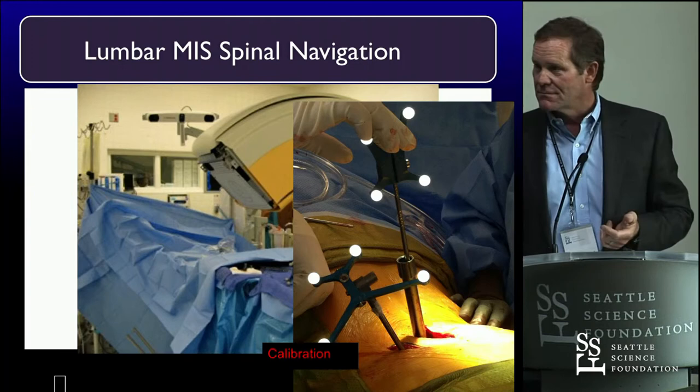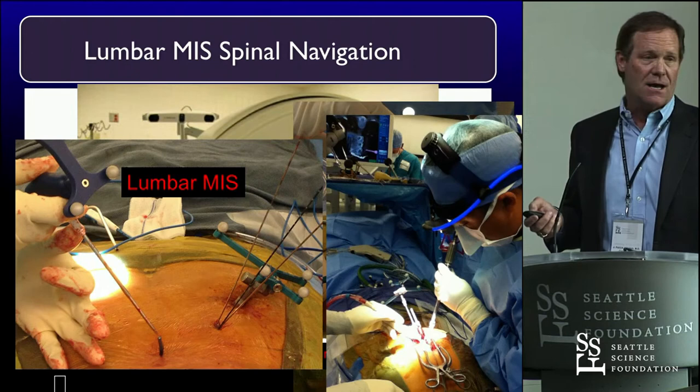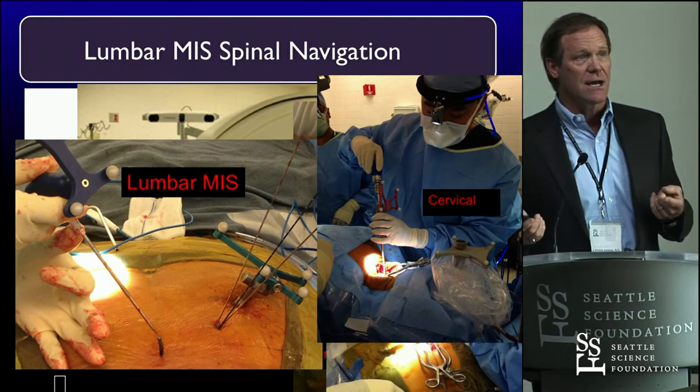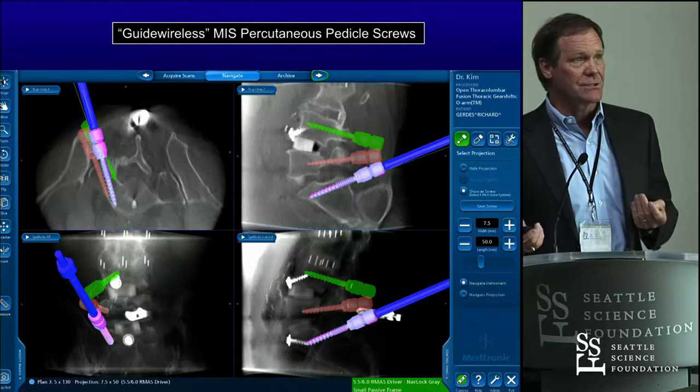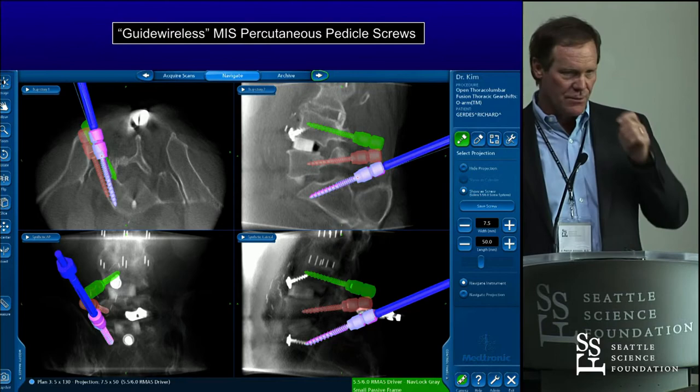It's been a game changer for us. When you talk about disruptive technology, this to me is disruptive technology. It allows me to do things I never did before and never even dreamed I'd be able to do — look inside somebody, theoretically, and never see the spine and do operations on. These are the virtual guide wireless things we do in the lumbar spine — becoming common, everyday things for spinal navigation surgeons.